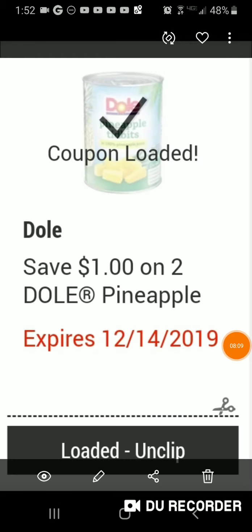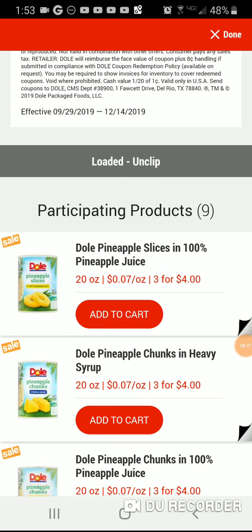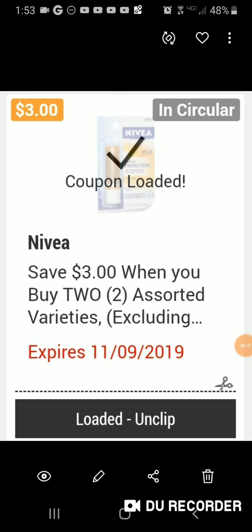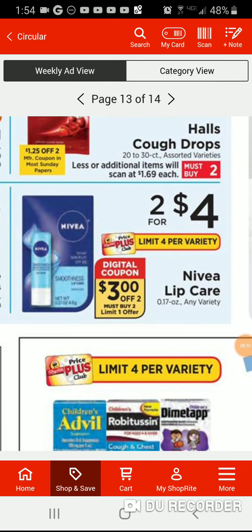It is buy three for four dollars and you save a dollar for two. Three for four dollars and you save one dollar off — that's a great deal. It's Nivea chapstick and it's buy two, save three dollars off. So it's practically 50 cents each — it's amazing.